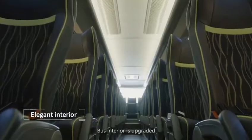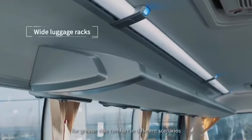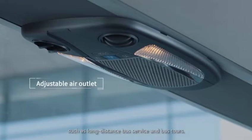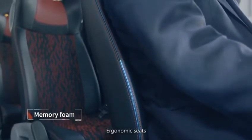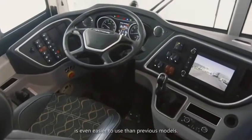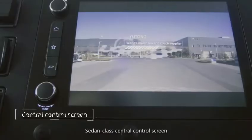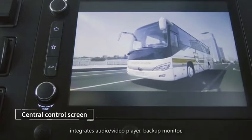The bus interior is upgraded for greater ride comfort in different scenarios such as long distance bus service and bus tours. Ergonomic seats make each trip comfortable and pleasant. The smart integrated dashboard is even easier to use than previous models. A sedan-class central control screen integrates audio video player,